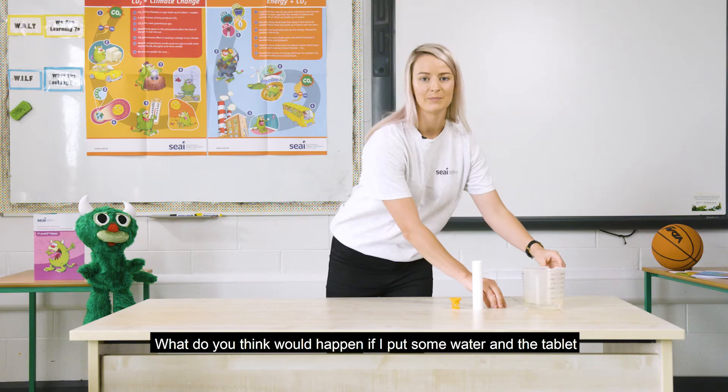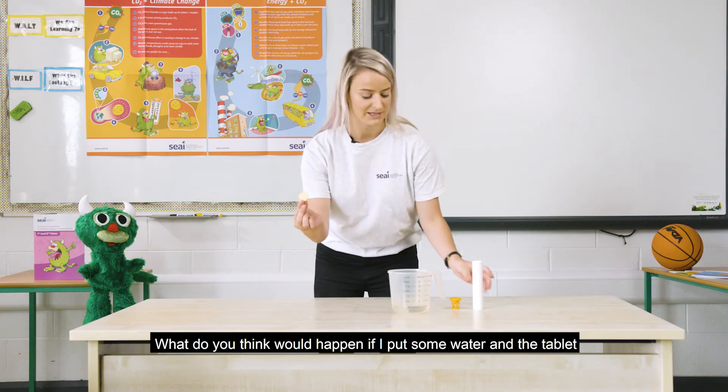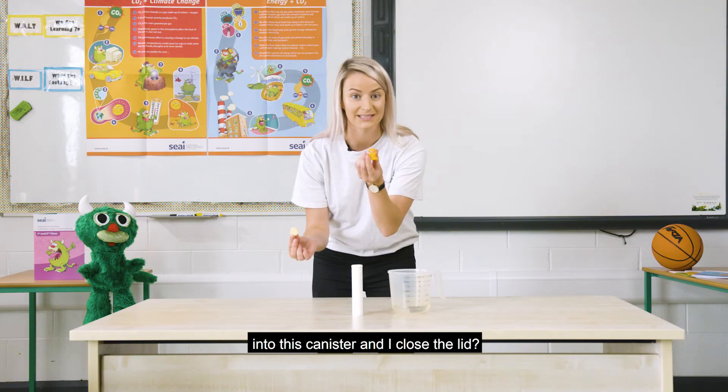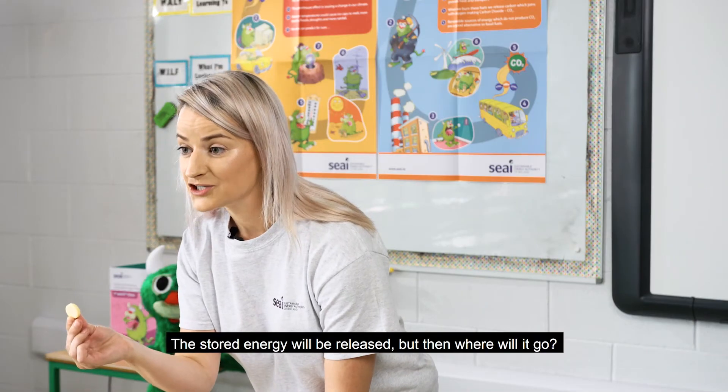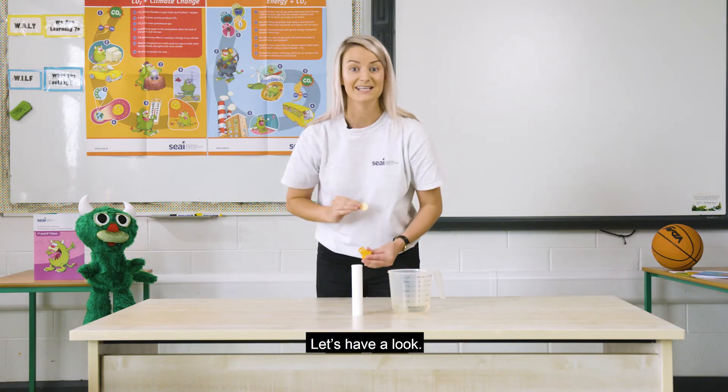What do you think would happen if I put some water and the tablet into this canister and I close the lid? The stored energy will be released, but then where will it go? Let's have a look.